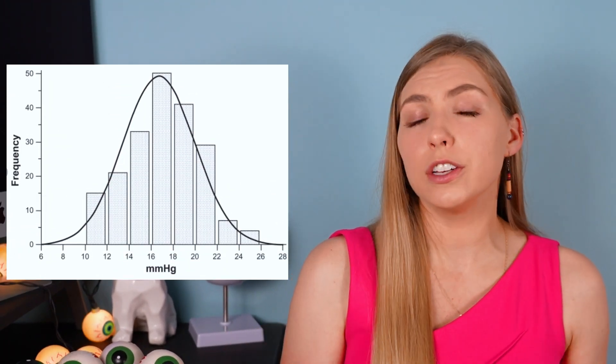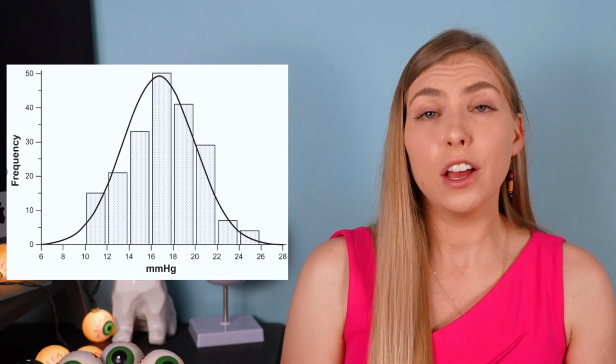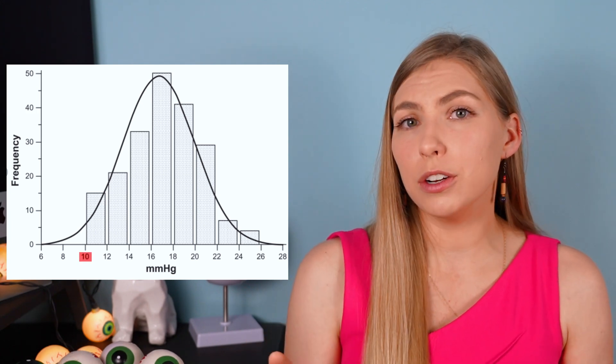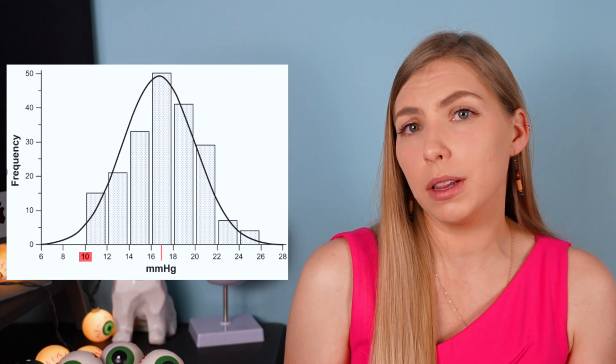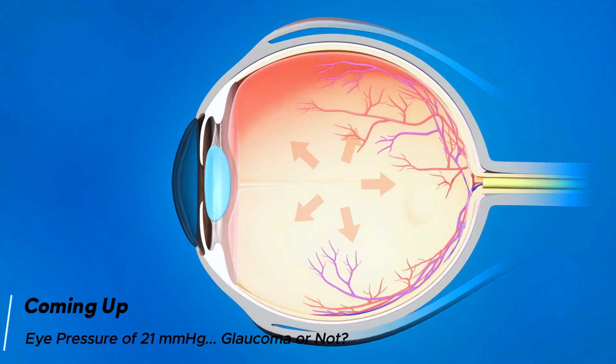If that has you confused, please don't worry, because I'm about to break it down. Let's start by looking at a bell curve of how eye pressure varies across a population of people with normal, non-glaucomatous eyes. Eye pressures range between 10 and 21 millimeters of mercury in people who do not have glaucoma, with the majority of people averaging around 17 millimeters of mercury. Keep in mind, this bell curve is showing people who do not have glaucoma — so the higher the pressure gets, the more likely there is glaucoma.